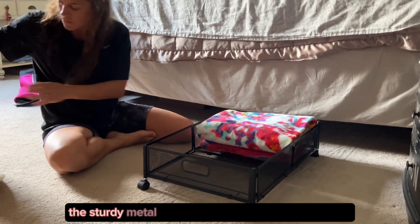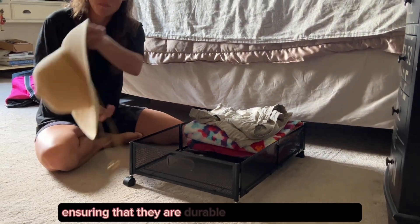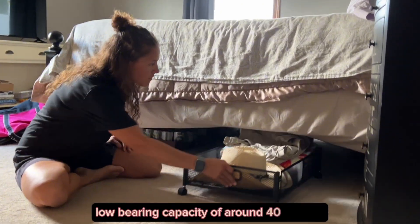The sturdy metal material sets them apart from other under bed storage options, ensuring that they are durable and won't deform easily. I was pleasantly surprised by their impressive load-bearing capacity of around 40 pounds.